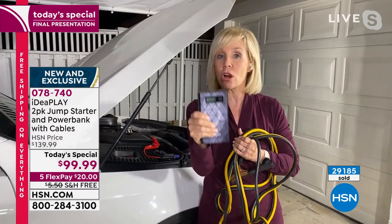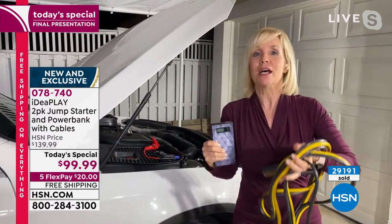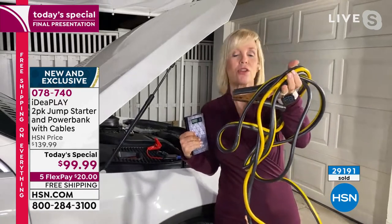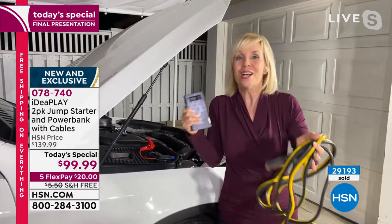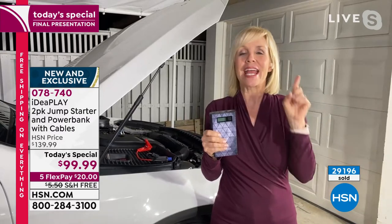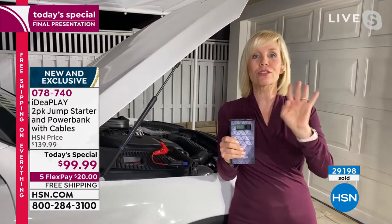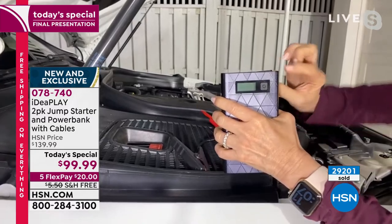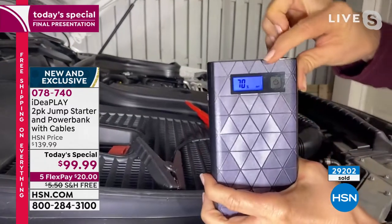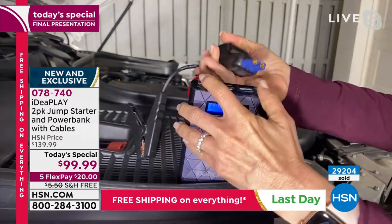A mid-sized SUV — it'll jump start with one of these about nine times on a single charge. It's rechargeable, so you charge it over and over again. The best part: you can't mess it up. These traditional jumper cables are intimidating — a lot of times there are sparks if you do it the wrong way. I'm going to show you how to jump start your car in less than a minute. You don't need another person, you don't need another car. Here are the safety jumper cables, and on the front there's a digital display that tells you exactly how much power you have.